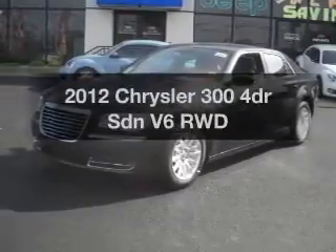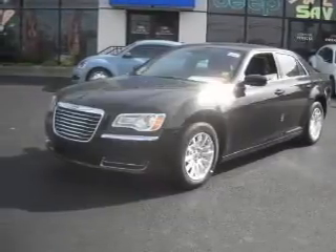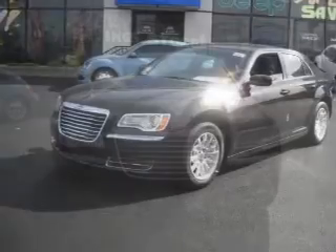Introducing the 2012 Chrysler 300. Travel the roads in style and comfort in this great vehicle.